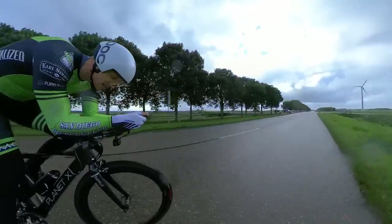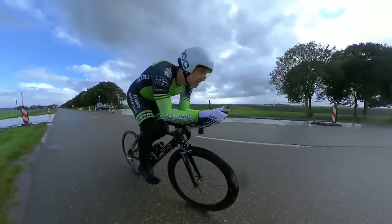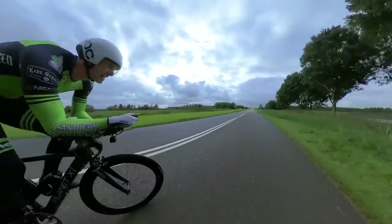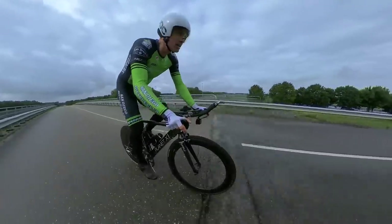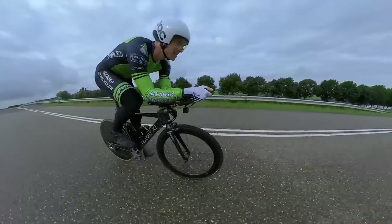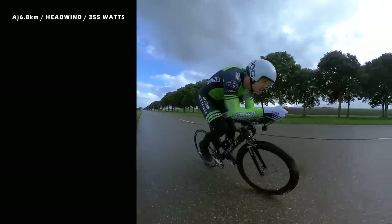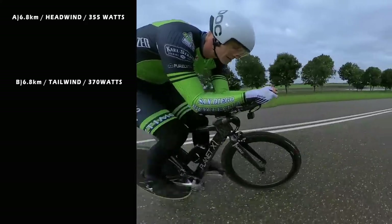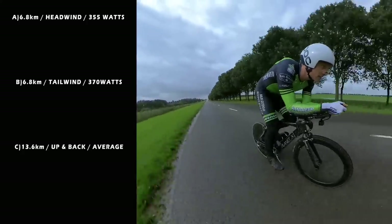In this test I used a fixed beginning and end point. Every time I started my timer abeam my car, which was parked alongside the road — that was the beginning of the headwind section. I used the same entry speed and pushed a set amount of power of 355 watts as steadily as I could. The end point of the headwind section was a change in tarmac just in front of a small bridge, 6.8 kilometers up the road. On the way back everything was reversed and faster because of the tailwind, where I pushed 375 watts to achieve a slightly higher speed to compare. We have section A, B, and C: A is the 6.8 km headwind section at 355 watts, B is the same section with tailwind at 370 watts, and C is both sections combined.